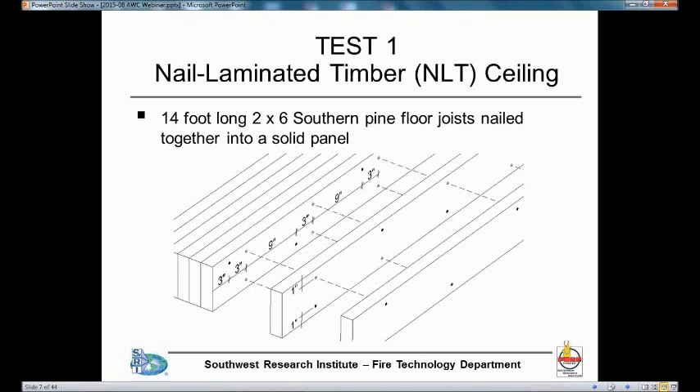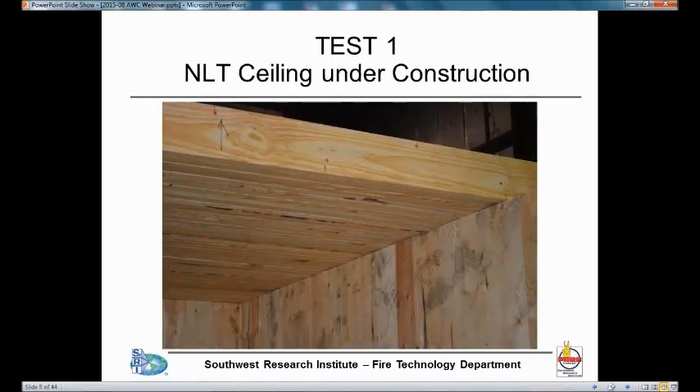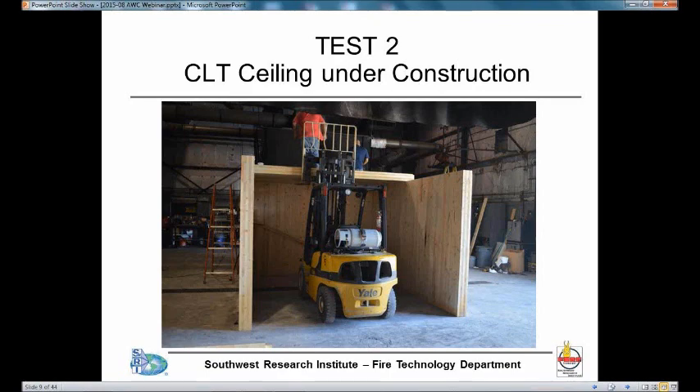In the first test, we used a nail laminated timber ceiling. We used 14-foot-long 2x6 southern pine floor joists that were nailed together. You can see the nail schedule we used on this slide — this was provided by AWC. On the next slide, you'll see the NLT construction in progress. We just built this up until we covered the entire room, which took quite some time. The net result was a solid panel basically about 5 and a half inches thick.